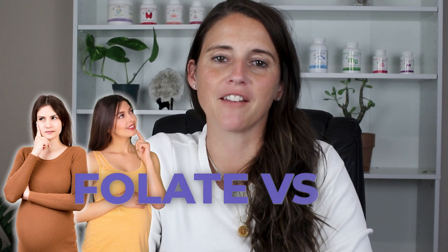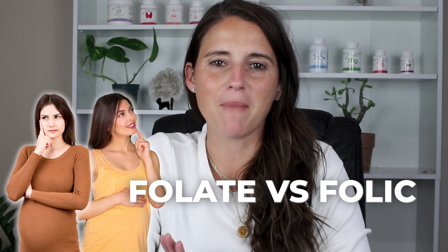Are you confused about the difference between folate and folic acid, and why it even matters in your prenatal? You're not alone. Most women are just told to grab any prenatal off the shelf, but here's the hidden truth — what's in your supplement could make a huge difference in your pregnancy journey.